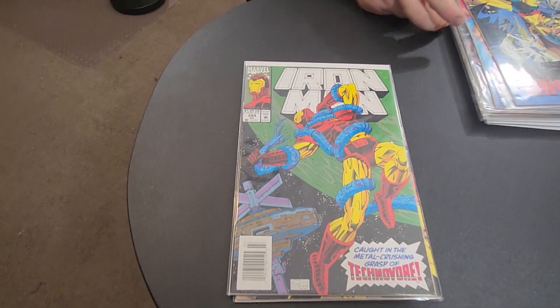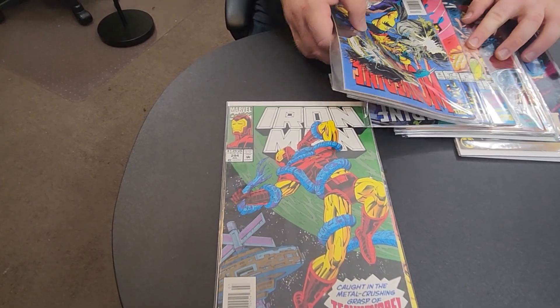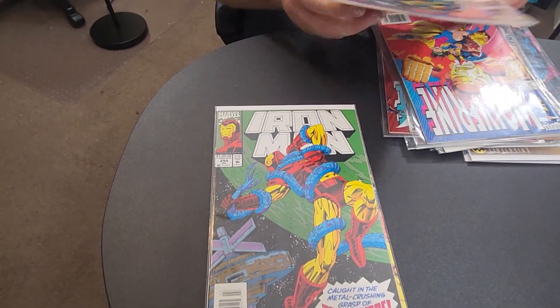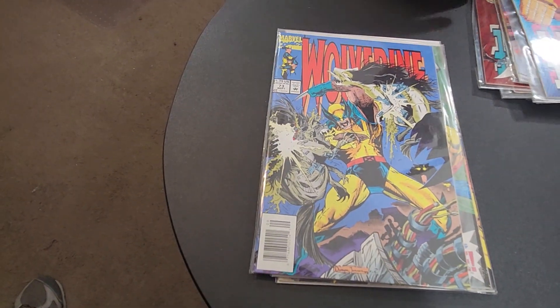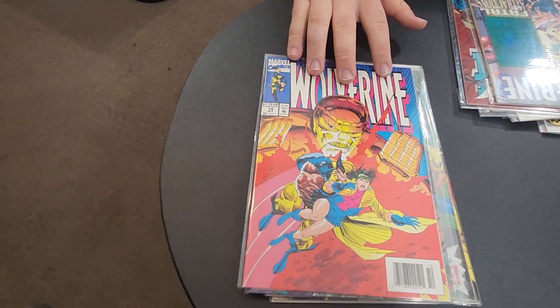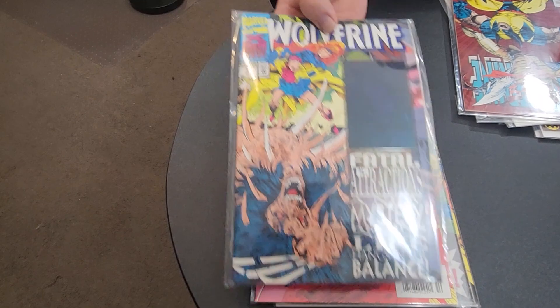Lately I've really been on a Wolverine kick, so I've got a whole stack of Wolverines here — not a full run but consecutives. I got Wolverine number 73 where he's fighting some sort of creature, I haven't read that yet. Wolverine number 74 where he's saving Jubilee from a Sentinel.